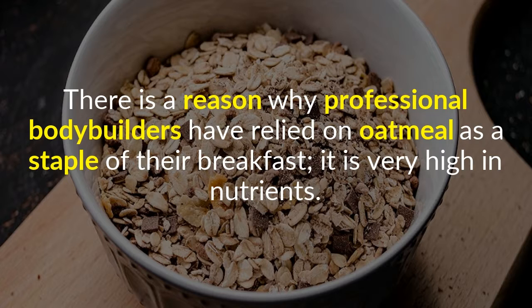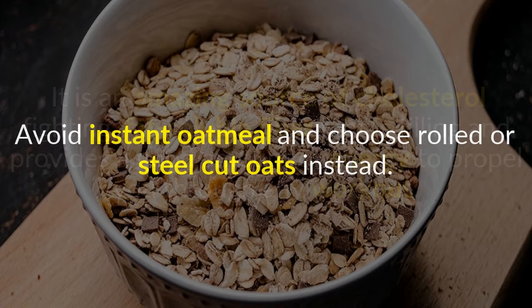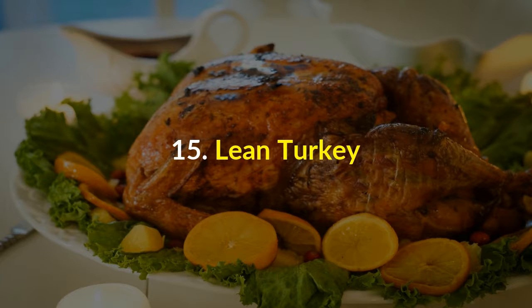14. Oatmeal. There is a reason why professional bodybuilders have relied on oatmeal as a staple of their breakfast — it is very high in nutrients. It is an amazing source of cholesterol-fighting, fat-soluble fiber that is filling and provides a good amount of energy to propel you through any workout. Avoid instant oatmeal and choose rolled or steel-cut oats instead.